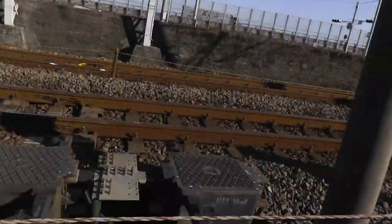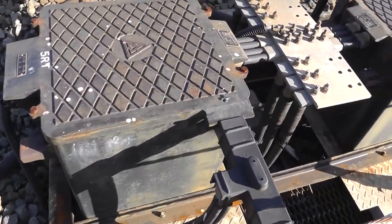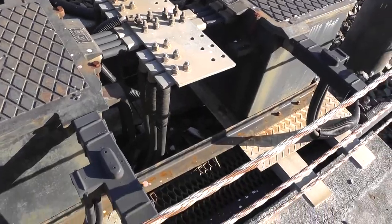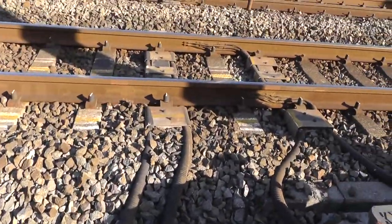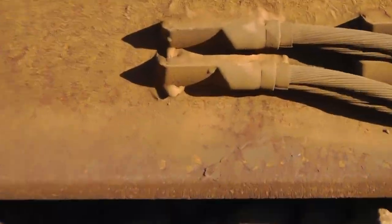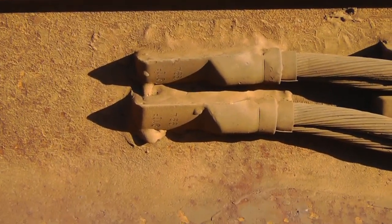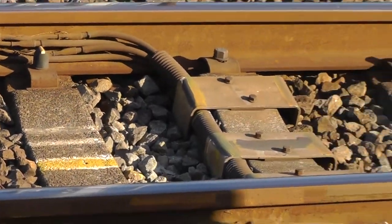Down below this circuitry there's an interesting device — two of them, as if one wasn't cool enough. There's something between them, and they have bundled cables that go out to the tracks and connect in a very solid way. It looks welded right in. That's the connection — the power.